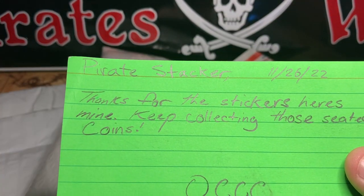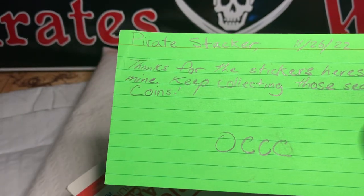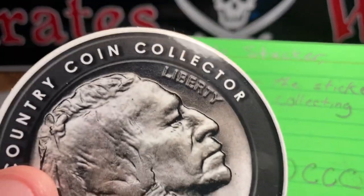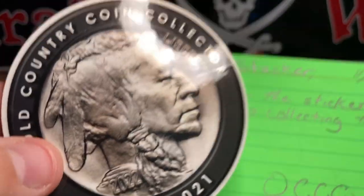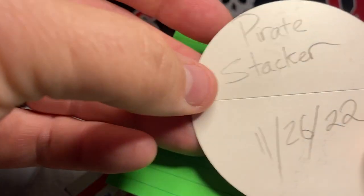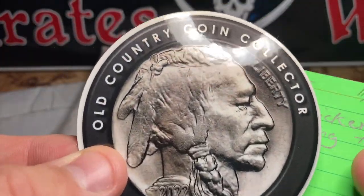It reads: 'Pirate Stacker, thanks for the stickers. Here's mine. Keep collecting those seeded coins.' That's pretty awesome — apparently he watches, and I did send him some loot. Very cool of him to shoot his sticker over. It's dated and it's a neat sticker. Check him out — I'll put a link in the description below.